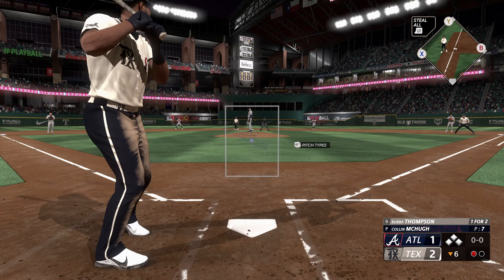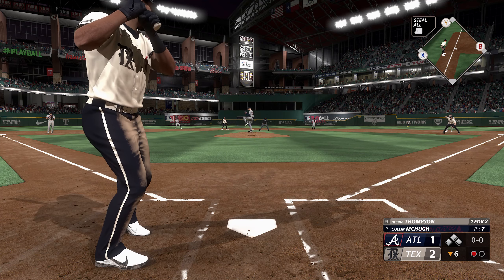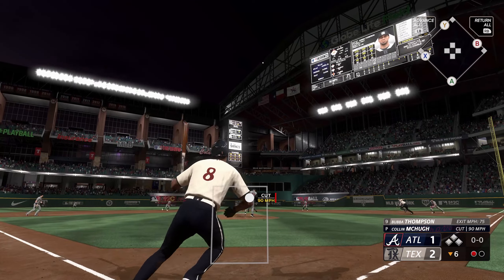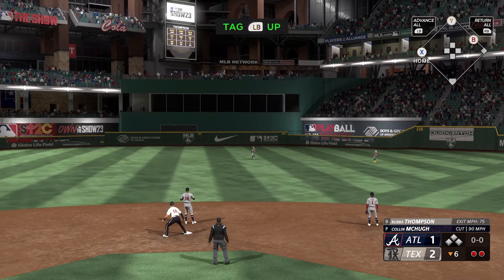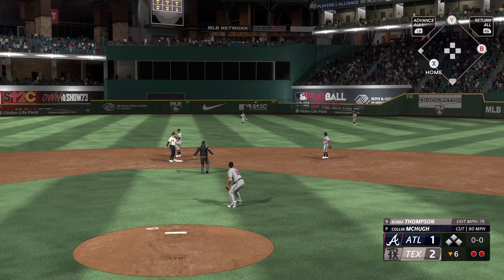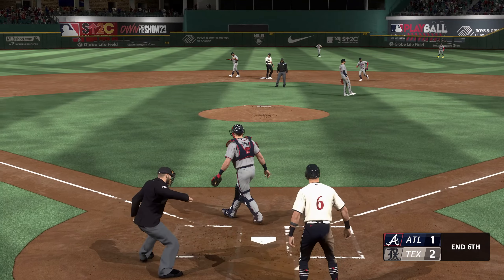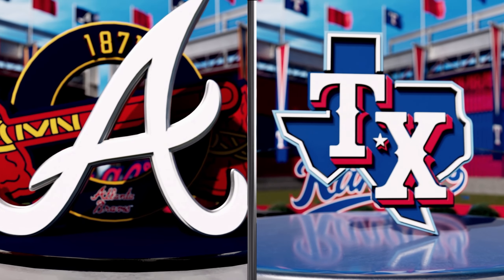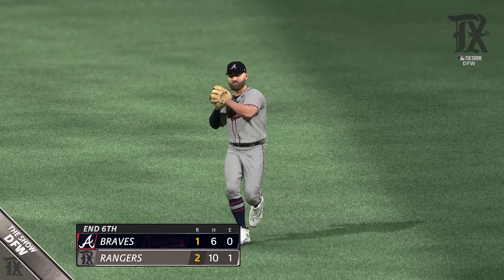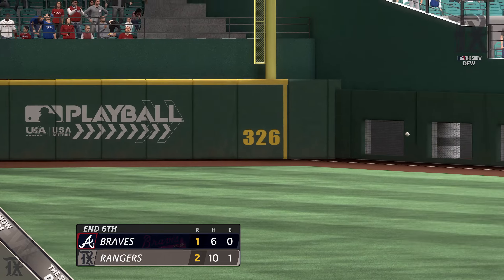Up next for the Rangers, Bubba Thompson. This one in the air, center field — he's got it. Runner tagging from third. The tag gets him and it's a double play to end the inning. The base runner decided to test him and it was a bad decision. Outstanding throw on a frozen rope at home. That'll end the inning with a bang.